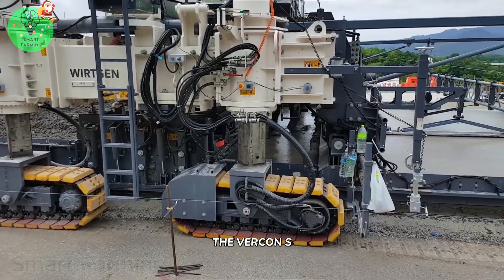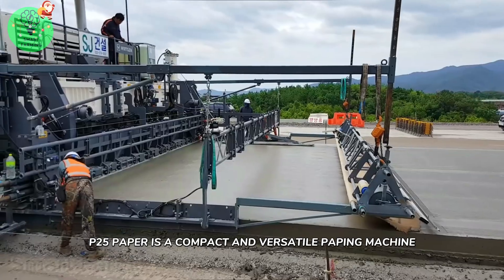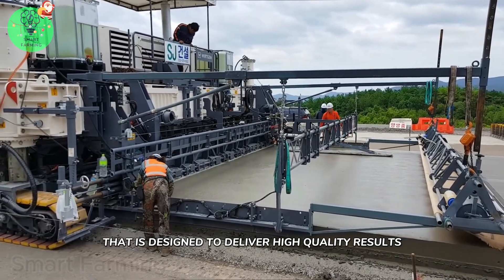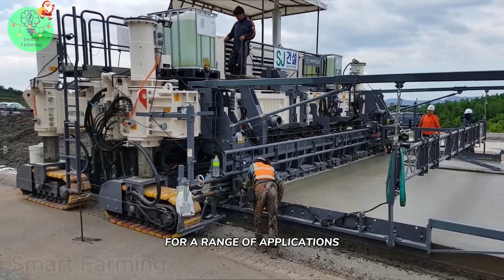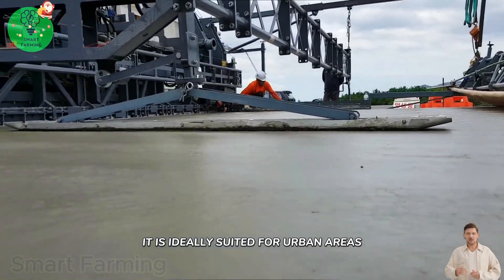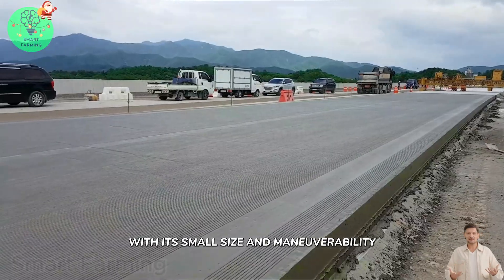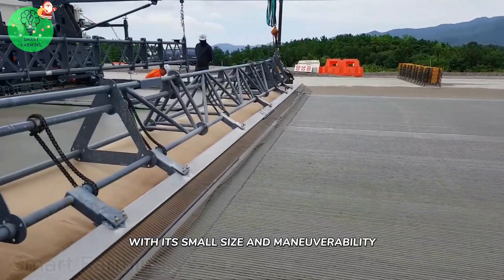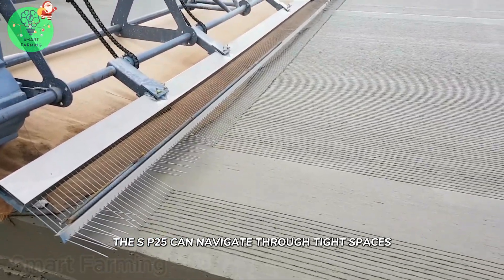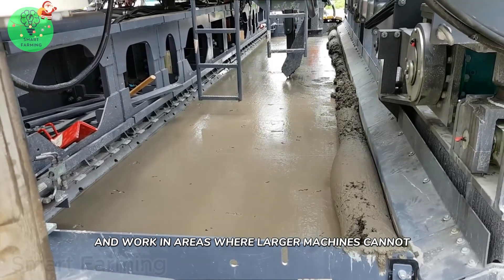The Verkin SP25 paver is a compact and versatile paving machine designed to deliver high-quality results for a range of applications. It is ideally suited for urban areas where space is limited and maneuverability is key. With its small size and maneuverability, the SP25 can navigate through tight spaces and work in areas where larger machines cannot.